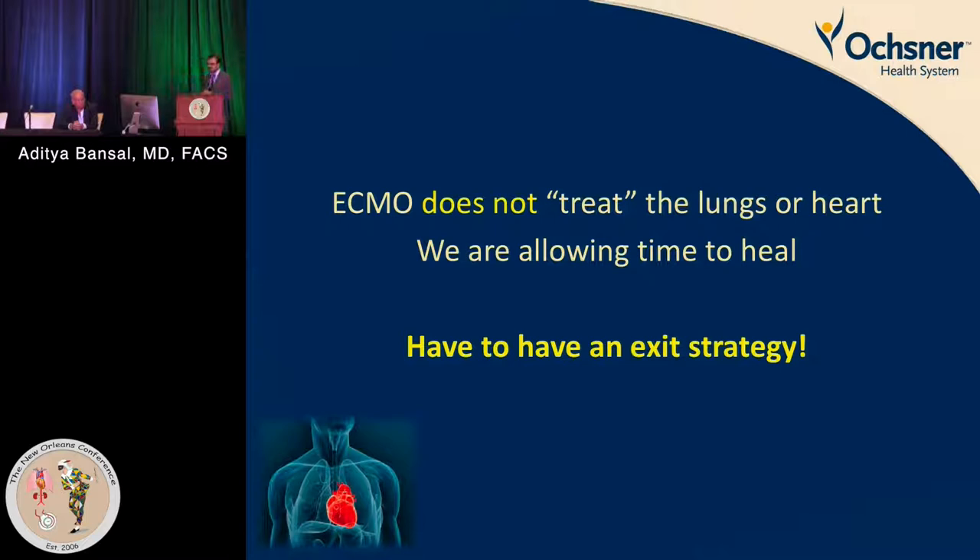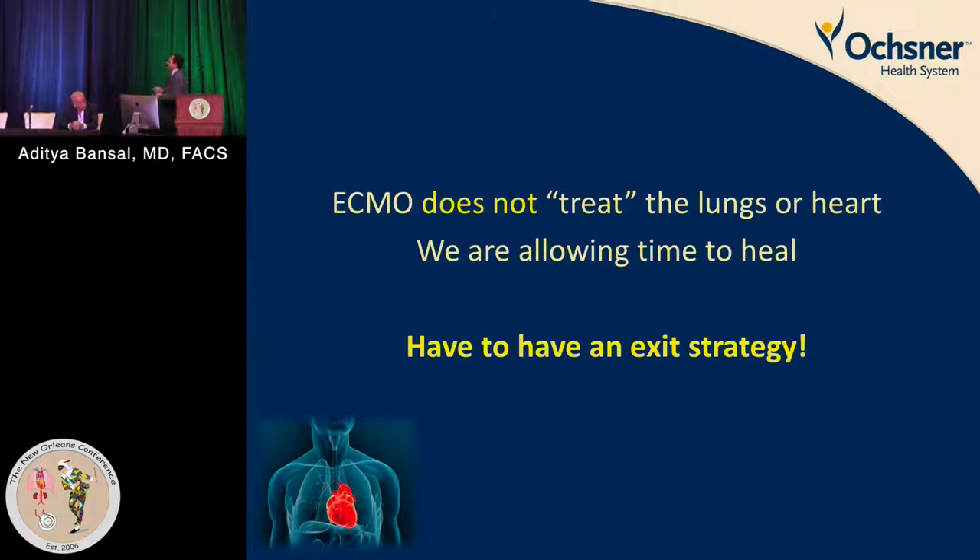A common misconception is that ECMO will somehow treat these conditions. It actually does not treat the heart nor the lung — you are simply buying time for these organs to get better. That's the most important point. Always have an exit strategy; that is very important with any MCS therapy.